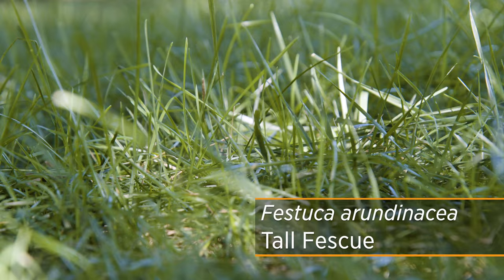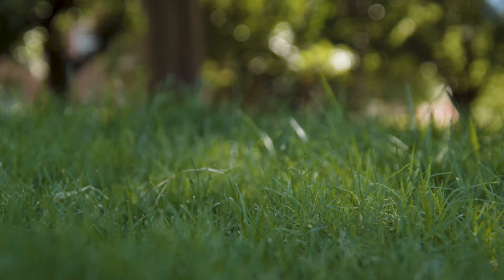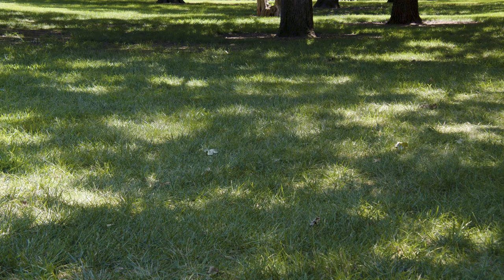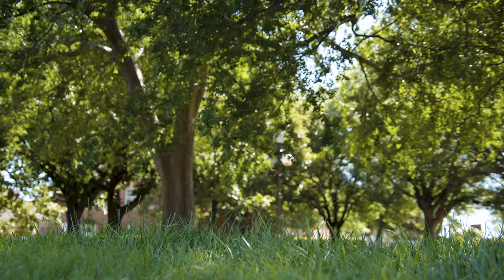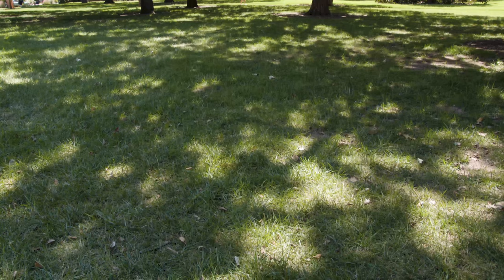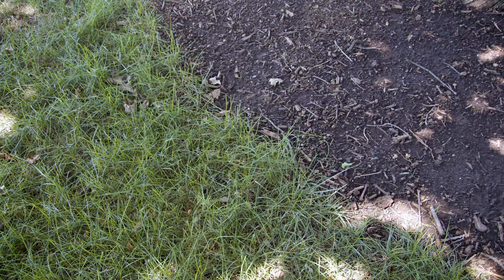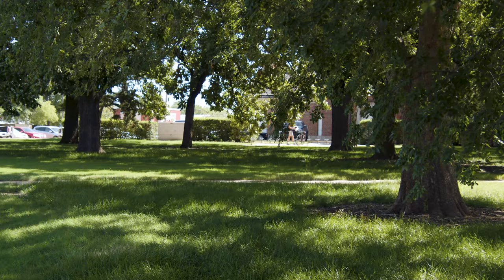Another great turf grass for Oklahoma shade is tall fescue. It is a shade-tolerant turf grass, whereas bermuda grass and buffalo grass do not grow well in the shade at all. Oftentimes you'll see a multi-species lawn if you have a lot of shade. Tall fescue can also be mixed with Kentucky bluegrass. However, for most of the state, if you're going to use tall fescue or a tall fescue-Kentucky bluegrass blend, shade is really the main option. If it's a heavy, dense shade, no grasses may grow at all and you'd need to consider shade-tolerant perennials or hardscapes; but with some light coming through, tall fescue can do quite well.